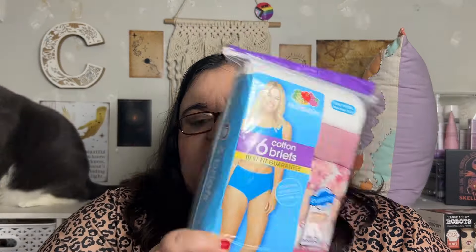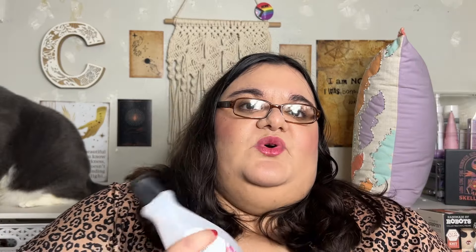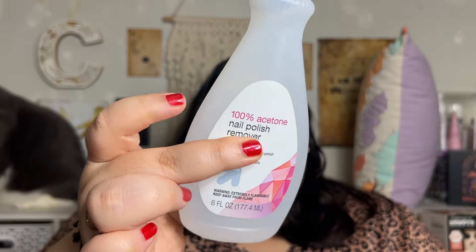I did get more underwear — I did need underwear. I bought some last time but I didn't really like those, they kept breaking. This is a six-pack from Fruit of the Loom — cotton briefs, size 10, and these were $9.99. We had three options in our cart, price-checked all of them, and that was the cheapest.